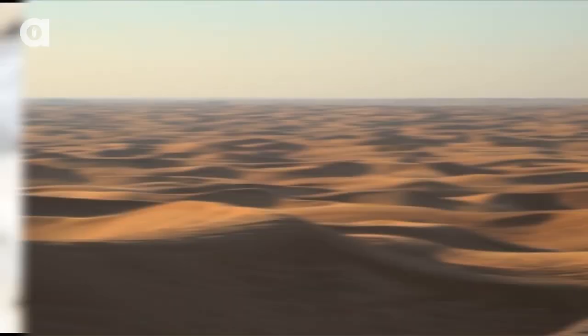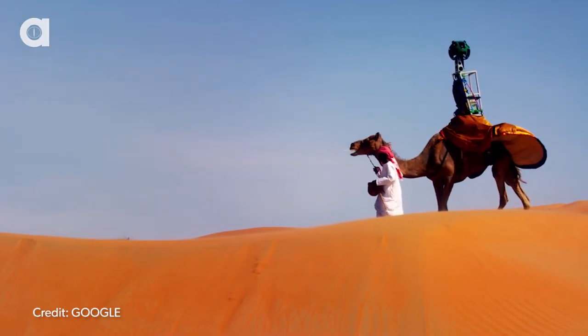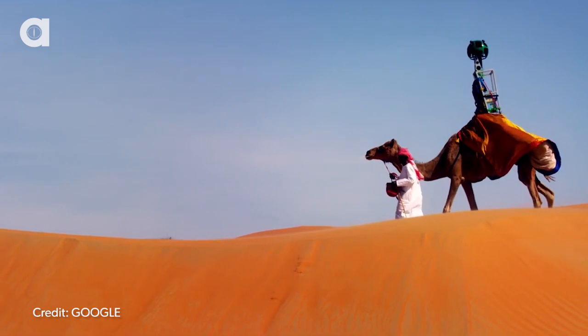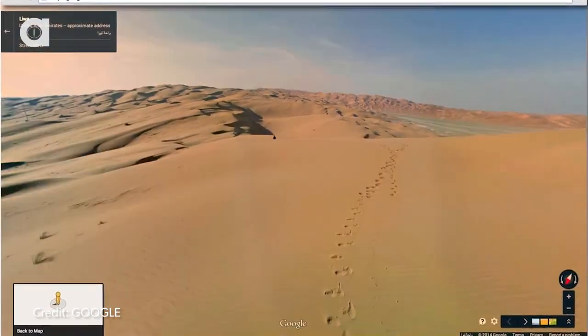They chose a camel because they say it minimizes the disruption of the desert environment. Starting at 6 a.m., a guide walks Rafia through sand dunes reaching up to 131 feet high, and the Street View covers 82 sand dunes.